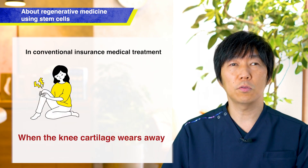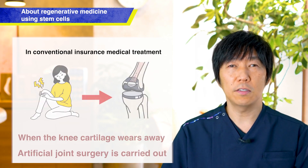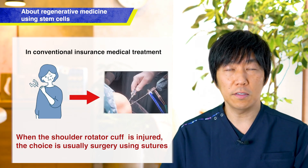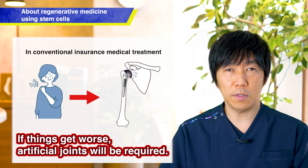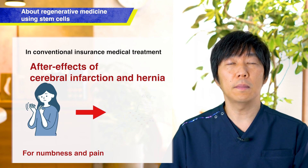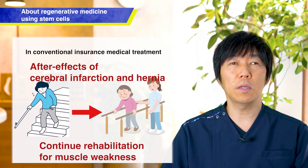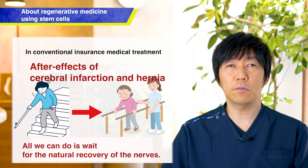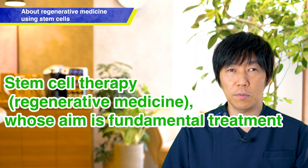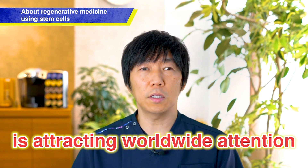For example, when the cartilage in the joints is worn down and the pain becomes severe, joint surgery is performed. In cases of shoulder rotator cuff injuries, if it worsens, it may require surgery for an artificial joint. For the after effects of strokes and hernias, as well as numbness and pain, patients take medication or undergo rehabilitation, but there was no other way but to wait for the natural recovery of the nerves. In that sense, it is possible to aim for fundamental treatment with regenerative medicine using stem cells, and it is becoming a highly anticipated treatment.